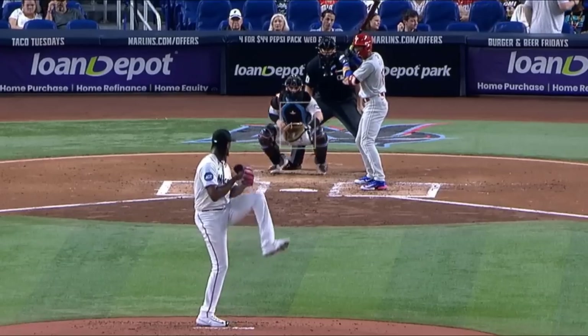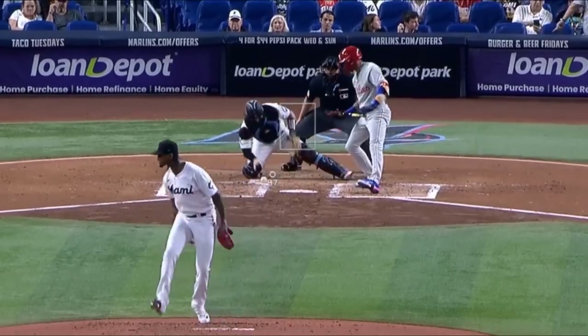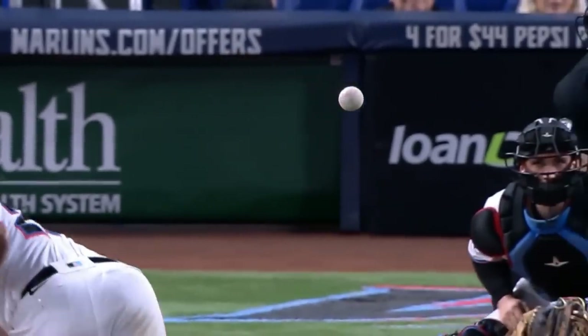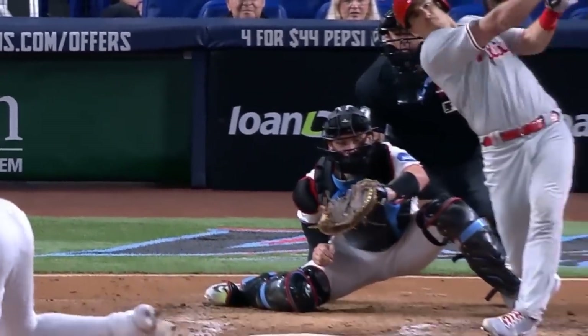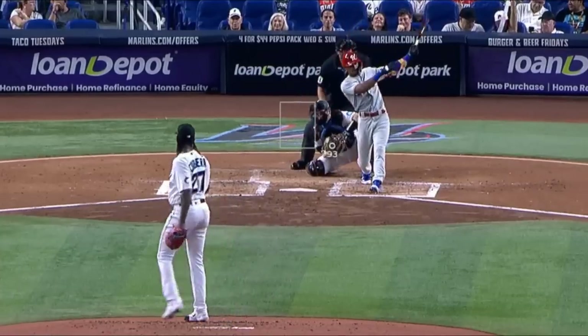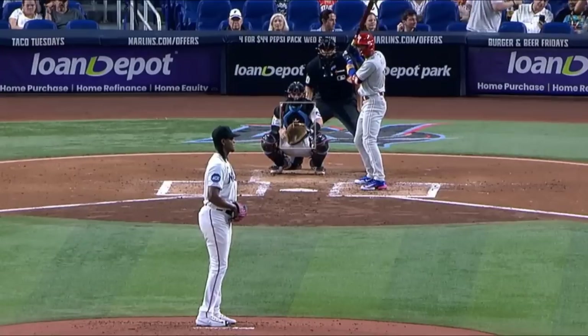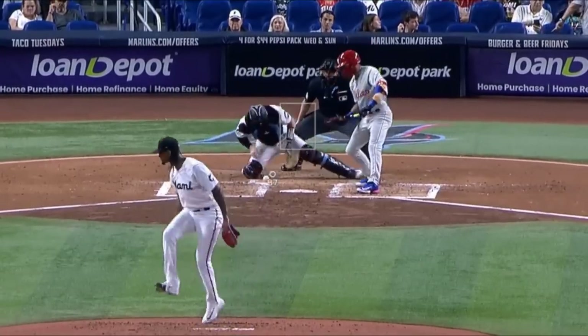Edward Cabrera had three Ks in three innings but gave up six walks which really shortened his outing. When he was near the zone, he had some filthy stuff. Look at the movement on these changeups at that velo — that's sick — and he also had these nasty curveballs. His stuff is really filthy but his command is somewhat messy.